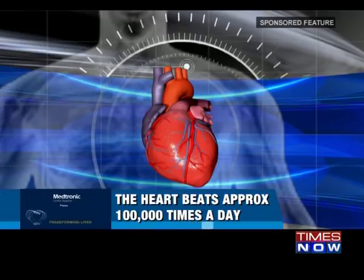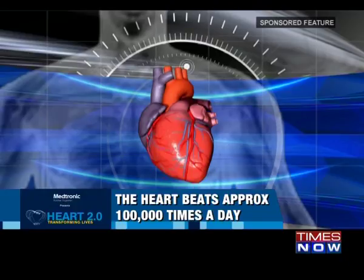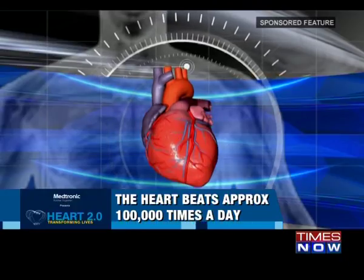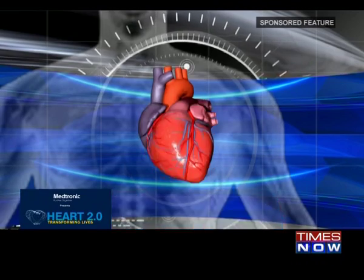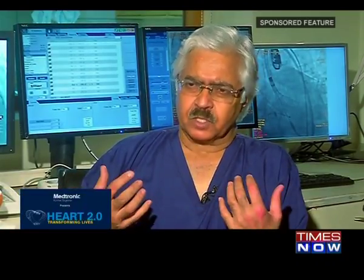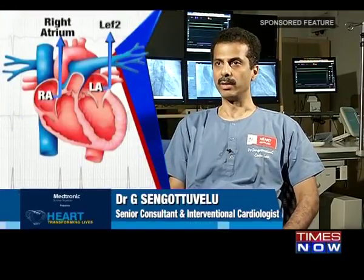A healthy human heart beats approximately one lakh times a day and pumps about five quarts of blood each minute, or 284 litres every hour. The heart is a muscle pump, almost the size of a fist, beating at 80 per minute. It receives oxygenated blood from the lungs and pushes it out to the rest of the body. The heart has essentially four chambers: the atria and the ventricles.